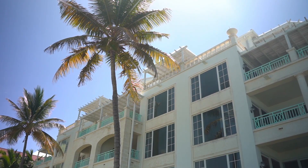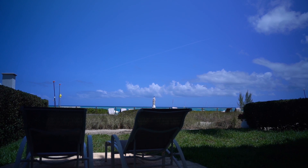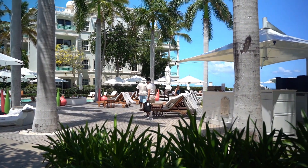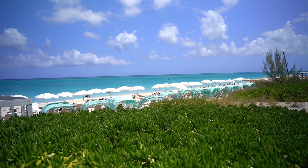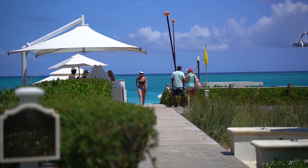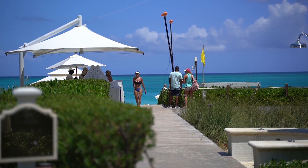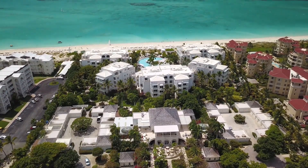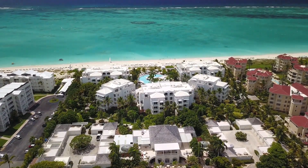The accommodations are not going to disappoint you. The Palms has an experienced management team and guests will be well looked after. The Palms appeals to most people because it ticks all the boxes — it's gorgeous, it's well run, it's in the heart of Grace Bay, and of course it's on world-famous Grace Bay Beach.